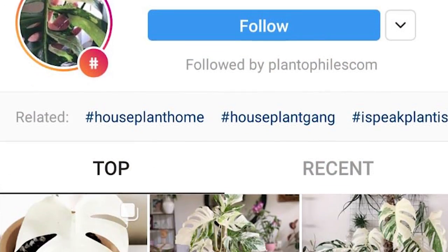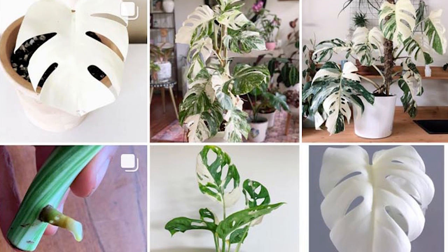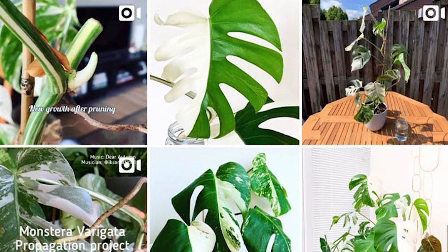Unless you've been living under a rock the past couple of years, you will know that the variegated Monstera has become one of the most desired rare house plants on pretty much any form of social media — YouTube, Instagram, loads of people on Facebook. It is everywhere, everybody wants it, not a lot of people can get it. I want to start by saying this plant is not rare — it's simply in very, very high demand.